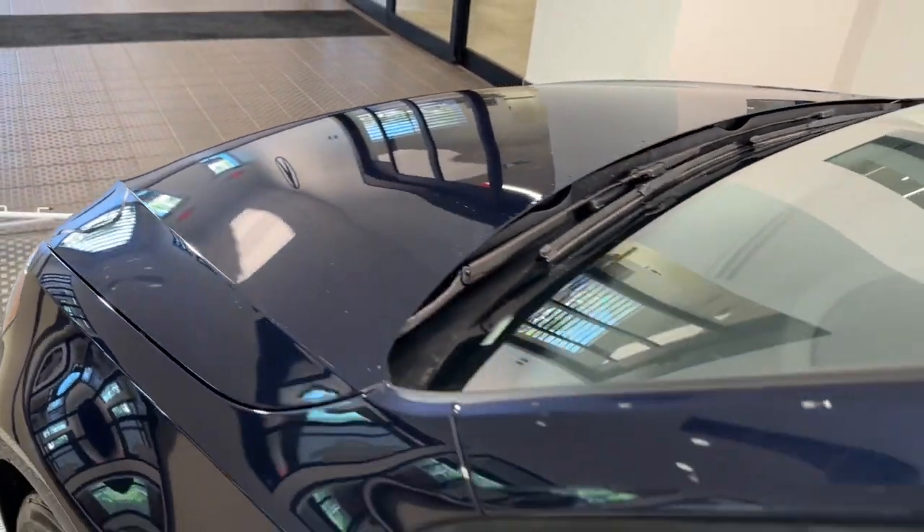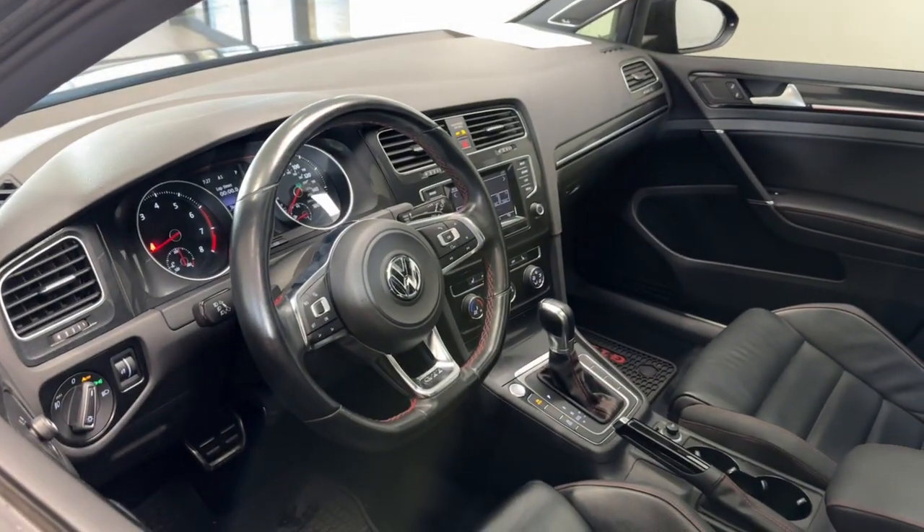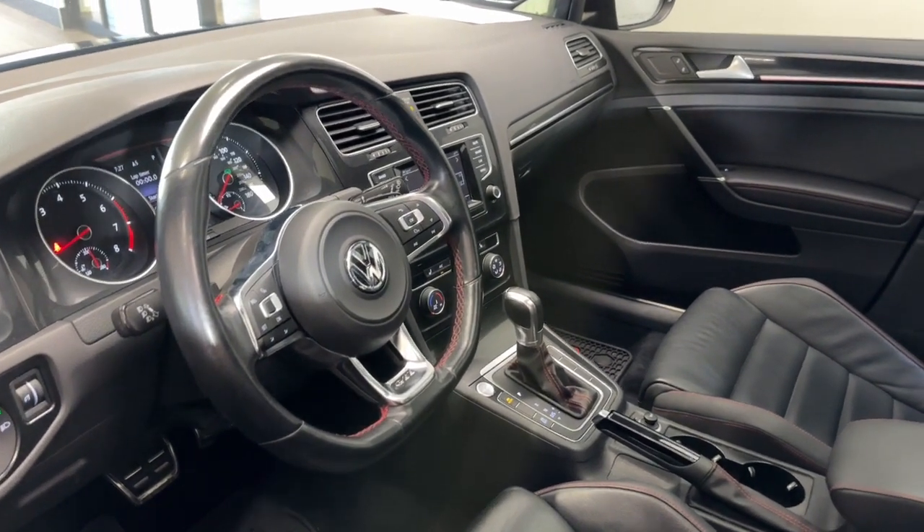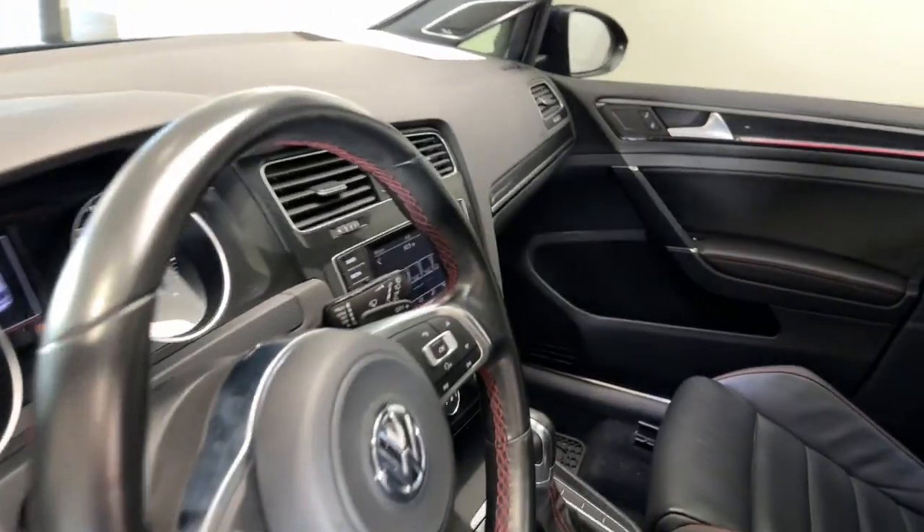Fuel-efficient, impeccably built, safety-minded, connected, and refined, this is the affordable, family-friendly hatchback with an undeniable sports car soul. The following are some of this vehicle's highlighted options.